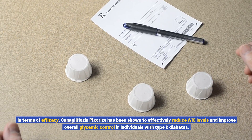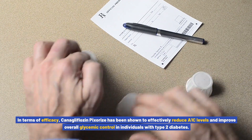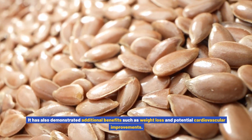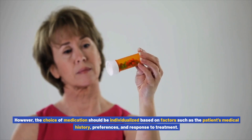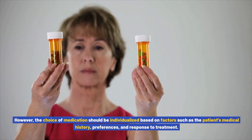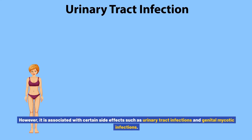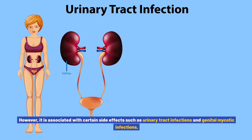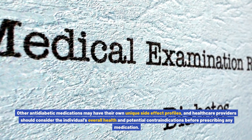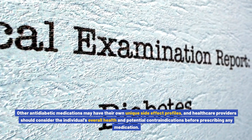In terms of efficacy, canigliflozin pixores has been shown to effectively reduce A1c levels and improve overall glycemic control in individuals with type 2 diabetes, with additional benefits such as weight loss and potential cardiovascular improvements. However, the choice of medication should be individualized based on the patient's medical history, preferences, and response to treatment. In regards to safety, canigliflozin pixores is generally well tolerated, though it is associated with side effects such as urinary tract infections and genital mycotic infections. Healthcare providers should consider the individual's overall health and potential contraindications before prescribing any medication.